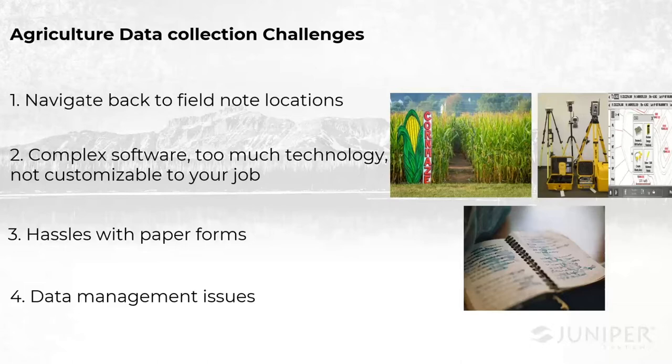The final challenge I want to hit on is general data management — really just trying to figure out how do you take data in the field, bring it back to the office, back to the field, and then back to the office. How do you do this the best way? What's the best way to capture it, to share it, to manage it? How do you maintain some uniformity and efficiency in your collection process?